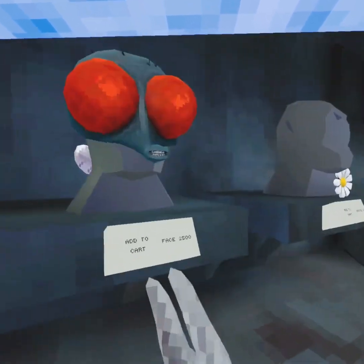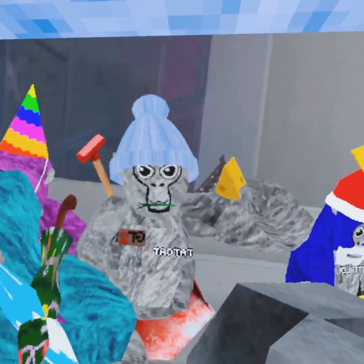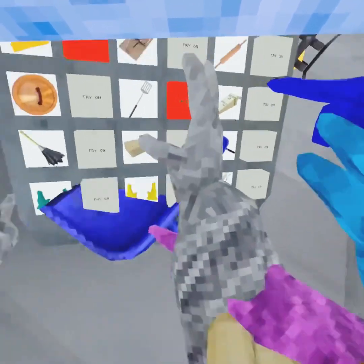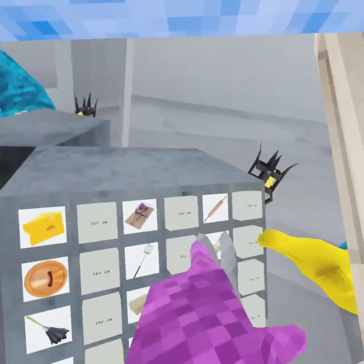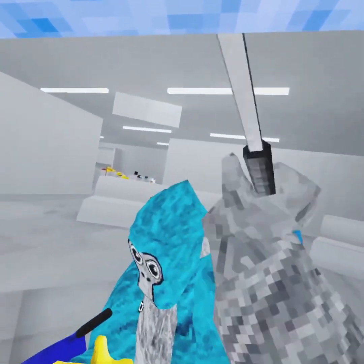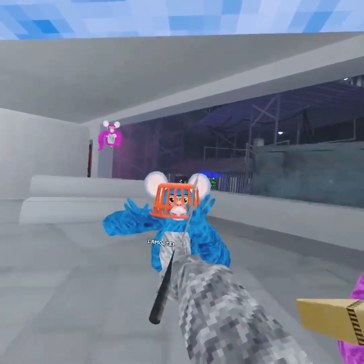We gotta try all of it. Alright, so we got some cheese — nice cheese. How about the spatula? Is that my back? It is! I might get that. That's sick.